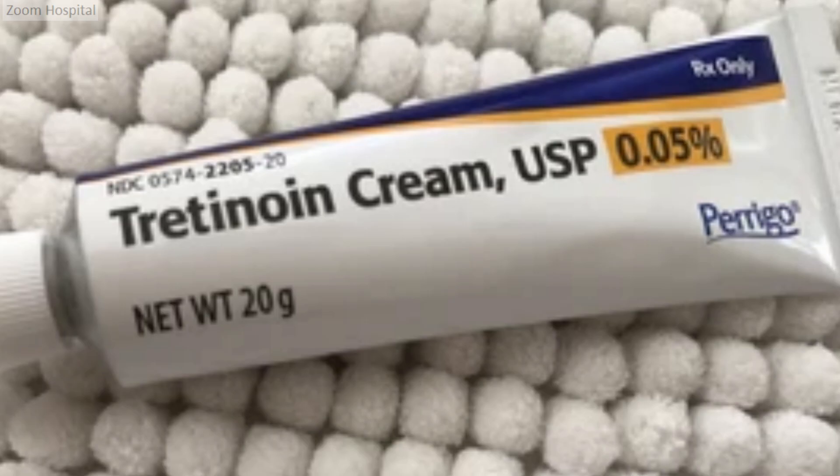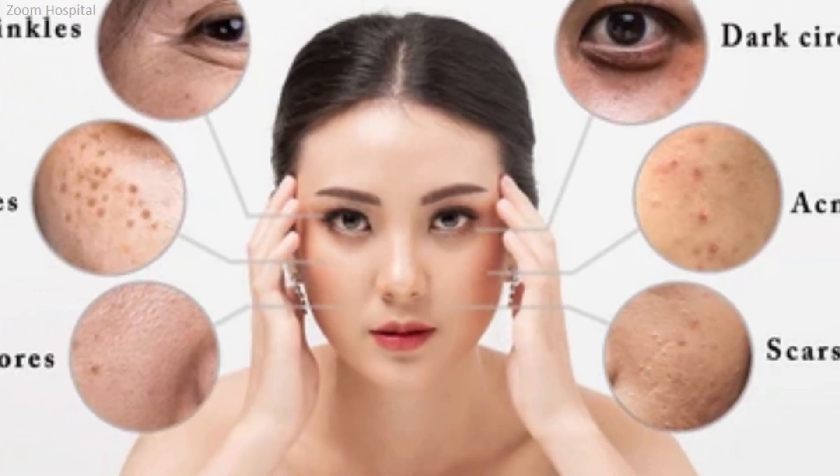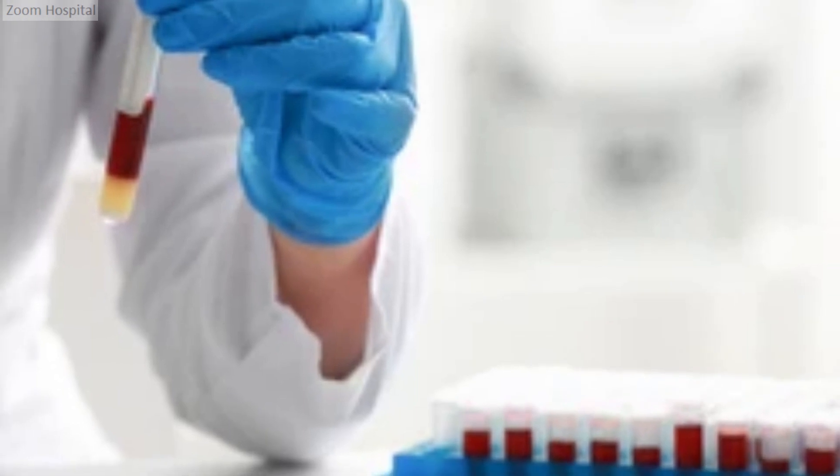Isotretinoin is reserved for severe, persistent pimples. It is a powerful oral medication that treats acne by reducing sebum production, shrinking oil glands, and preventing clogged pores. It is highly effective but requires close monitoring due to potential side effects and the need for regular blood tests.